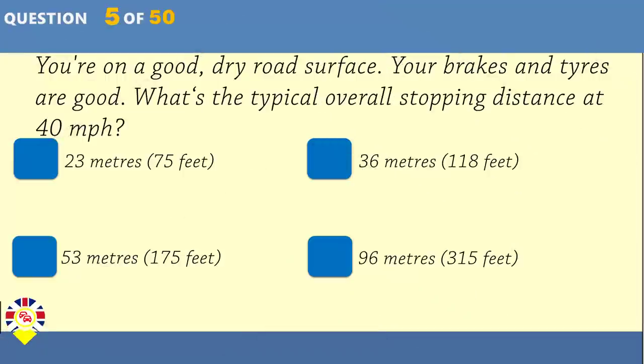You're on a good dry road surface, your brakes and tyres are good. What's the typical overall stopping distance at 40 miles per hour?